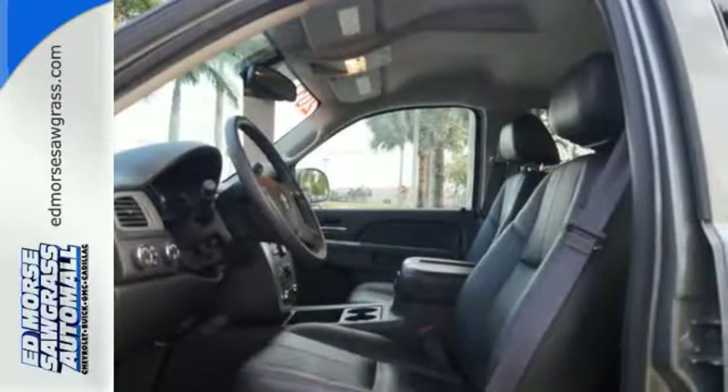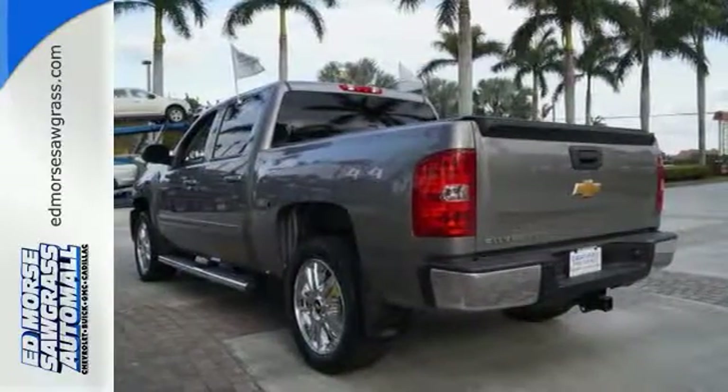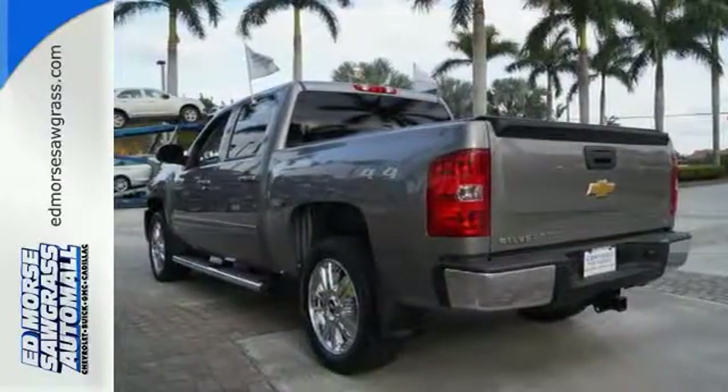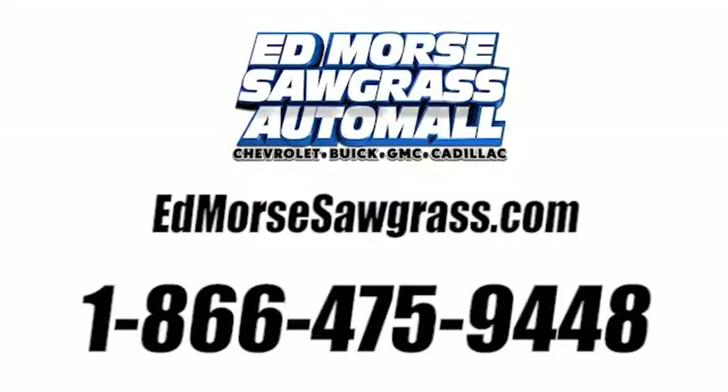This is the perfect truck to haul all of your materials to the job site. Make this Bronnie Silverado yours today. Stop on over for a test drive. Call us today at 1-866-475-9448.